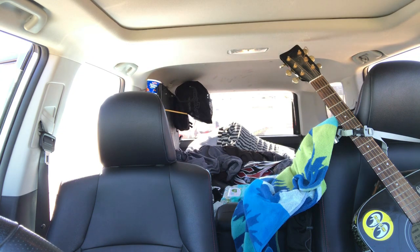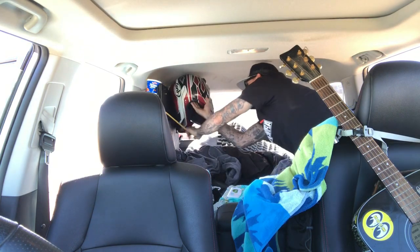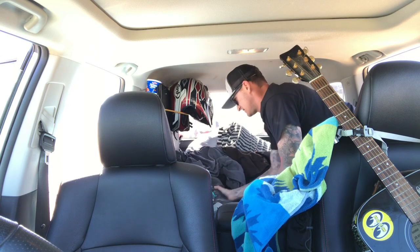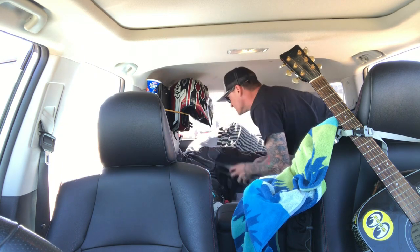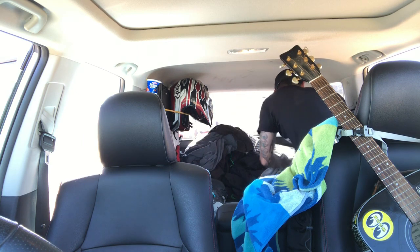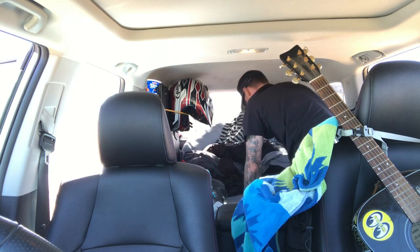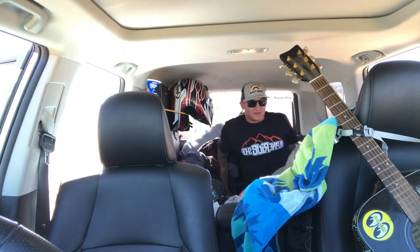We had it set up to where we crawled in and out. I still got all my dirt bike stuff sitting in here. A lot of this stuff wasn't in here — we got gear in there, a lot of this stuff goes up in the top part too, plus a bunch of extra clothes. For the most part I was extremely comfortable everywhere I went.